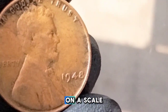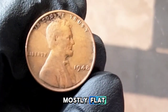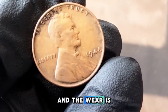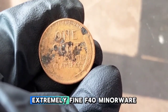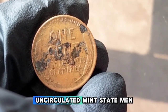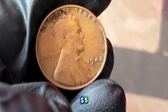Determining the value of your 1948 penny depends heavily on its condition or grade. Good (G4): heavily worn, typically sell for a few cents. Fine (F12): some details visible, moderate wear — worth around 15 to 20 cents. Very Fine (VF20): light wear on the highest points — can fetch between 25 and 50 cents. Extremely Fine (EF40): minor wear — valued around one dollar. Uncirculated (MS60): no signs of wear — a mint state 1948 penny is worth between two and five dollars.